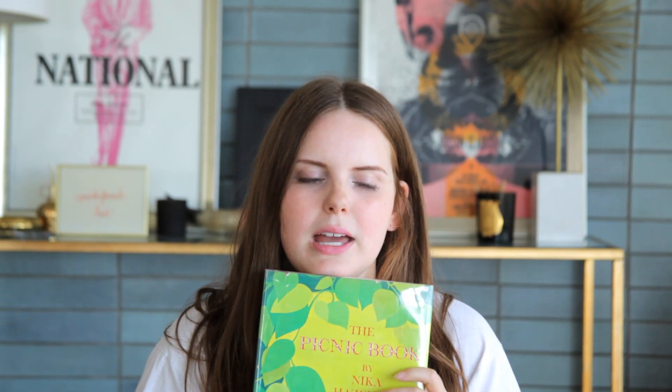This is just like the ultimate fancy hostess book, just like the fanciest. I really hope that someone, next time they go to a music festival or something, dresses like a 1960s hostess in psychedelic Emilio Pucci hostess gown, makes something out of this cookbook and invites me. That'd be the only way you'd get me to a music festival, to be completely honest.